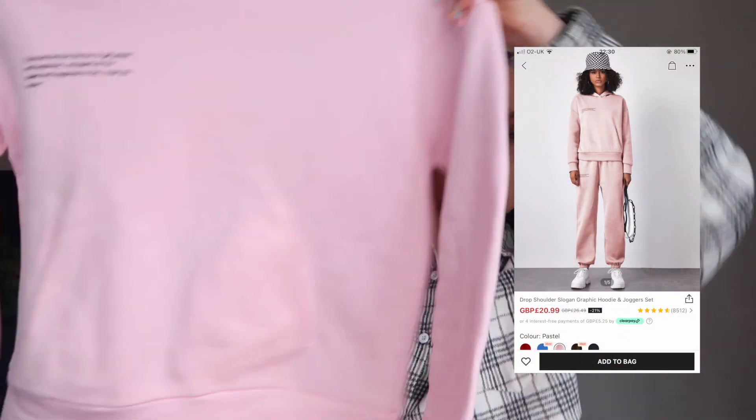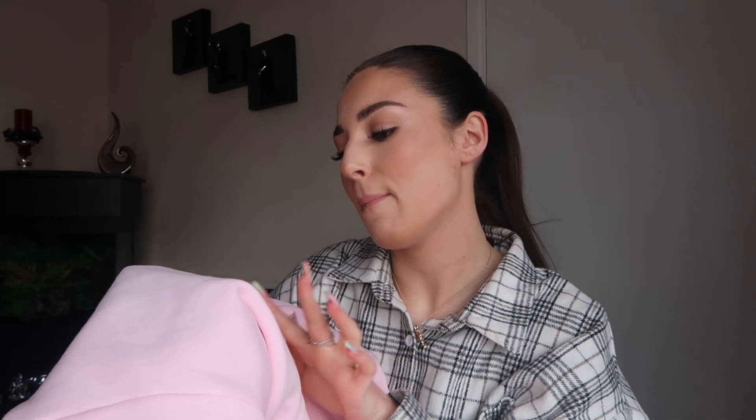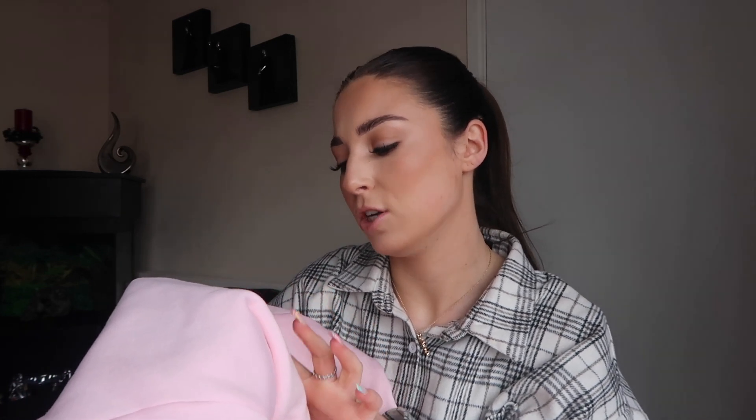I'm going to start with the one thing I've actually worn. I picked up this really cute baby pink tracksuit. When I put it on I realized it's a Pangaia dupe - it's got the writing on it and comes with a cropped hoodie. The writing on it says something like 'to get power and happiness, not spend all the power and happiness to like hope' - I don't really understand what that means, but it's just a cropped hoodie with two pockets.